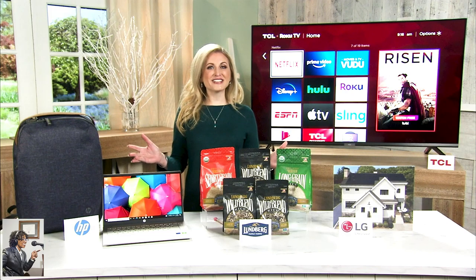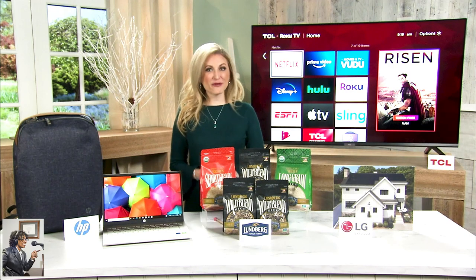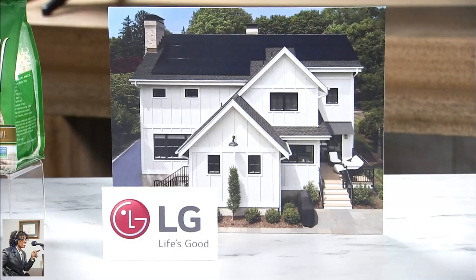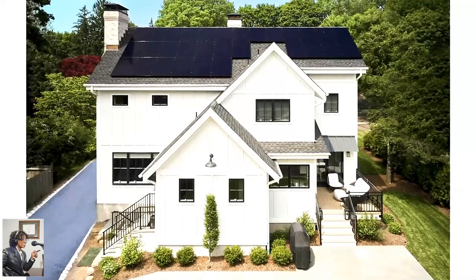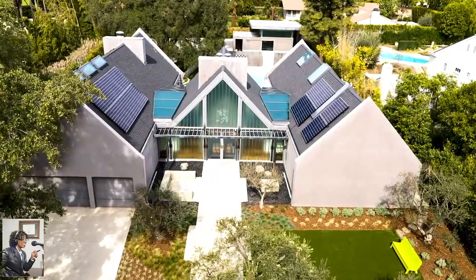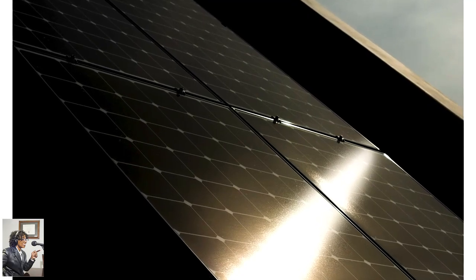Before we go, I've got to tell you about one more thing, because we've all heard about solar energy for years, and now might be the perfect time to make the switch and even qualify for tax incentives. LG Electronics is a leading provider of solar panels, and they back them with a 25-year warranty. Solar energy can help power your home, saving hundreds of dollars in utility bills, while also boosting your home's value and helping the environment. Learn what your home needs through LG's digital solar concierge program at lg.com/solar.